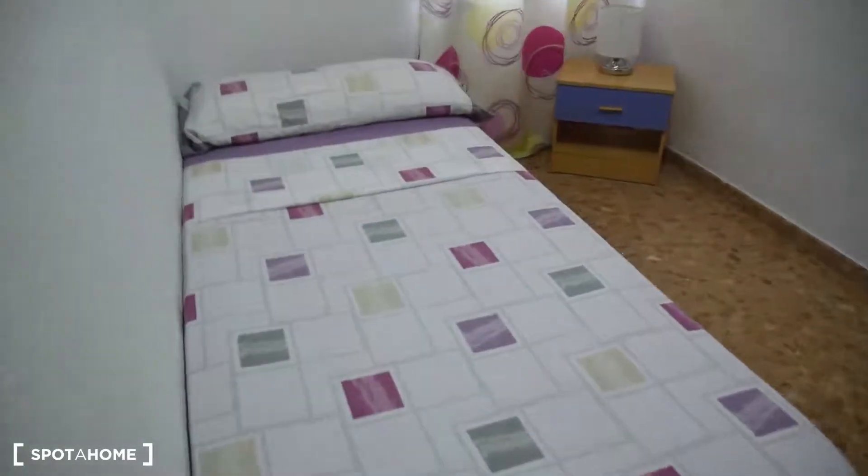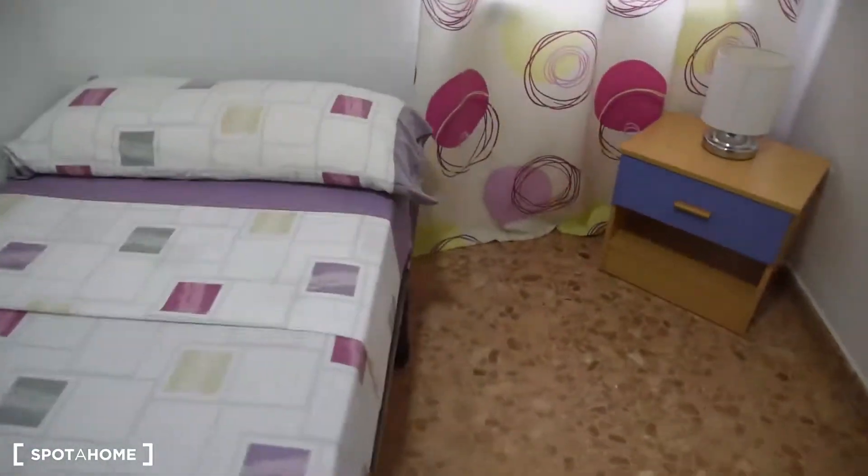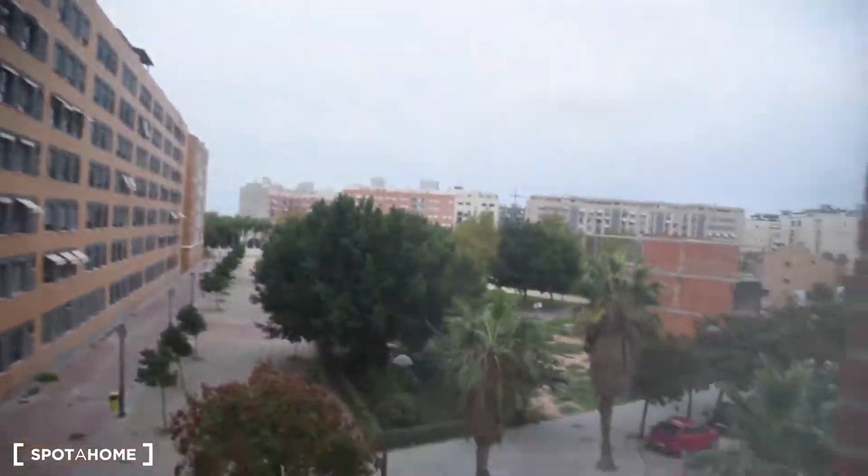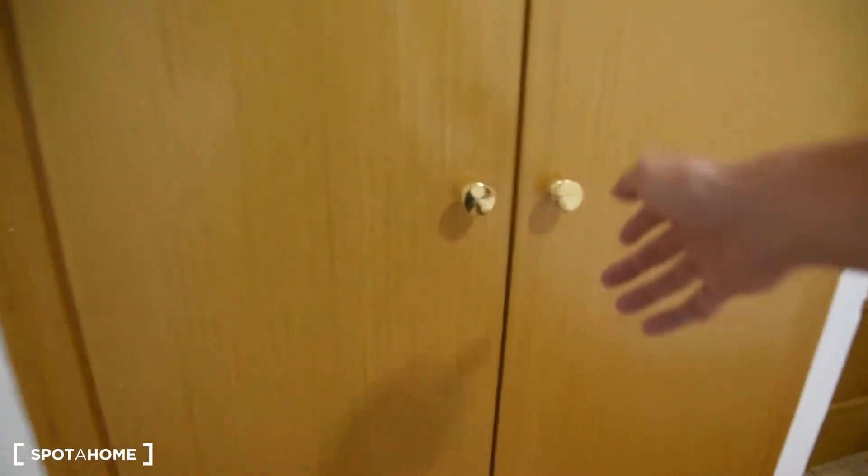We've got bedroom number two. This one has a single bed, a bedside table with a lamp. The same view — all the windows are on the same side. And there is a built-in wardrobe here with a chest of drawers.